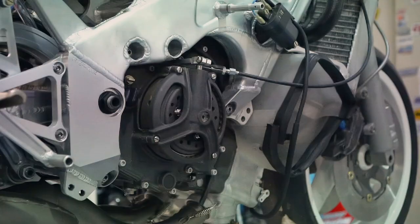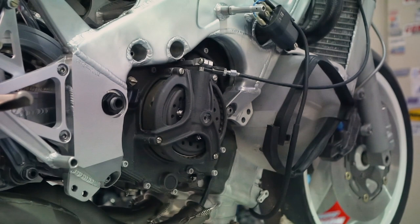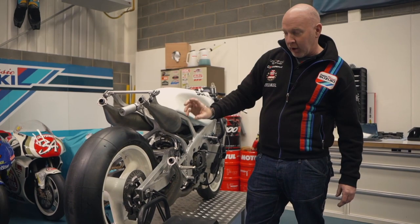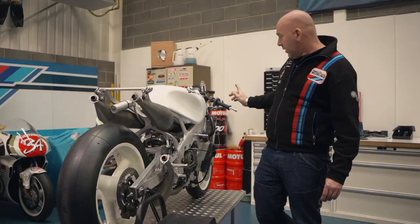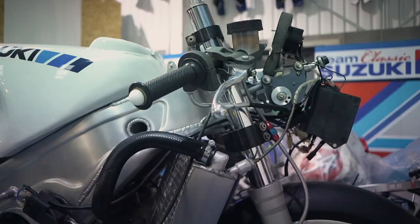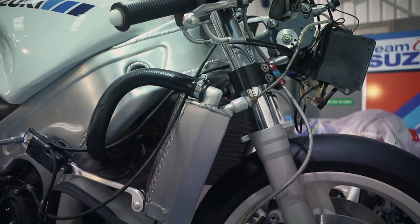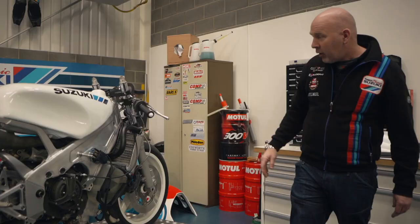Suzuki made massive use of magnesium in the construction of this bike - crank cases, clutch baskets, carburettors, everything was magnesium. You can see the exhaust pipes crossing over underneath here to get the desired length. One of the traits of this bike was the twin pipes out of the side - Suzuki in the second half of 1988 went over to two pipes out the side which they continued to run right up until 2001. Another feature is the conventional forks - again in the second half of 1988 Suzuki went over to upside-down forks and also used carbon brakes for the first time. This bike is still running the steel brakes with the AP system.